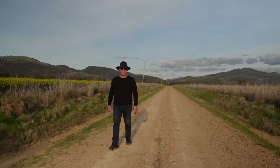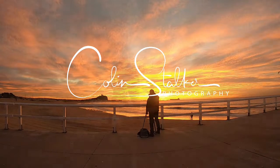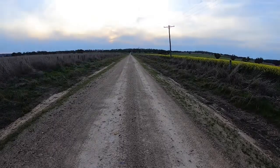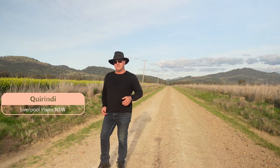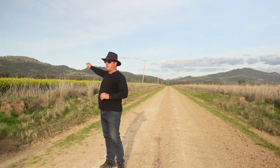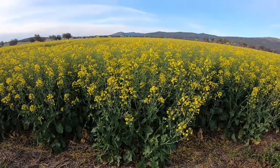G'day everyone and welcome to this week's video and welcome to Canola Country. This afternoon I've traveled about five or six hours from where I live to the Upper Hunter and I'm outside Corindae in New South Wales. I've come up here this afternoon to try and capture some images of this beautiful canola crop. These contrasting yellow flowers are striking in this environment here across the plains.